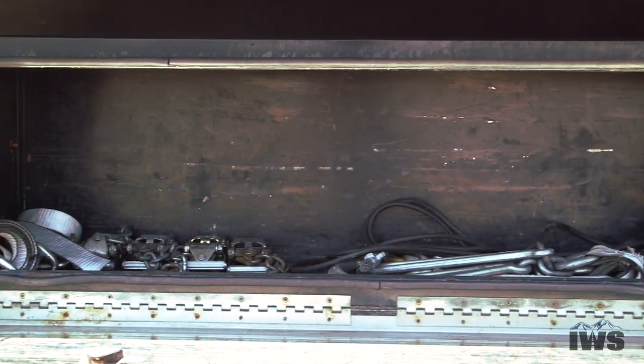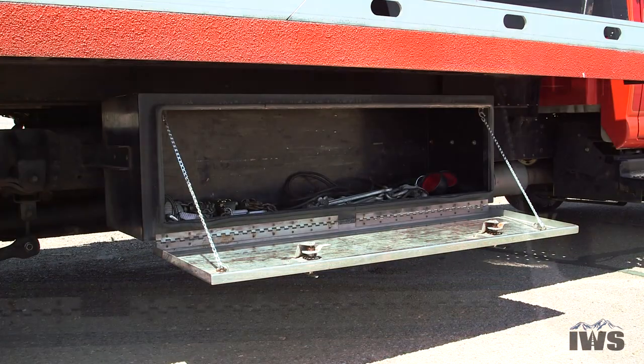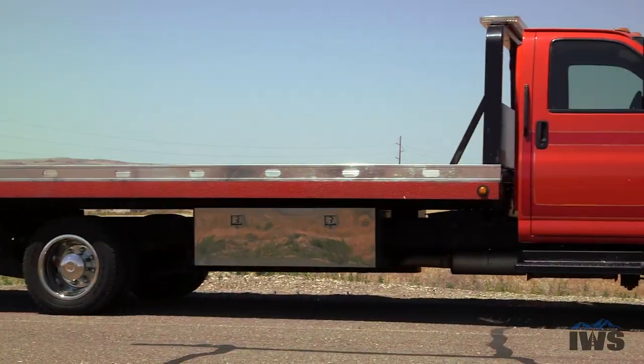Here's a shot of the passenger side toolbox. There is some equipment that comes with this truck: a bridle, four ratchets, a set of tag lights, and a couple of tight end straps as well.